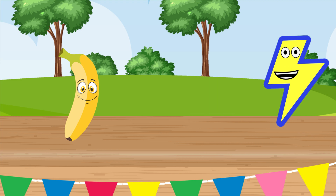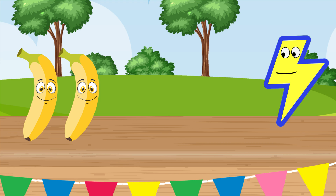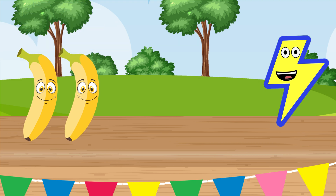Bananas are so tasty and very healthy. Okay, I need your help again — a customer is here and wants to buy four bananas. How many more bananas do I need to get to four if I'm starting with this one here? Hmm, what if I add one banana to the one we already had? Does that make four? Let's count: one, two. Hmm, nope. So adding one banana gave us two bananas. I think we need to add more bananas to get to four.